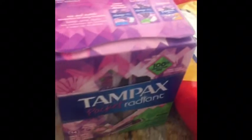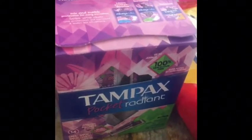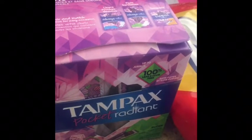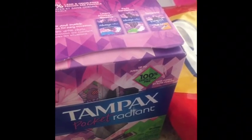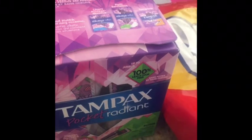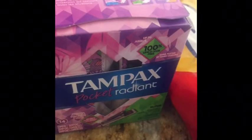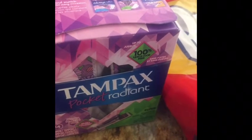I got this Tampax here — Radiant — for $2.99 on the Buy 5, Save 5. I had a $1 off of one coupon from P&G 5/26, and I submitted to Ibotta for $2 off of one, making it a $0.01 moneymaker.